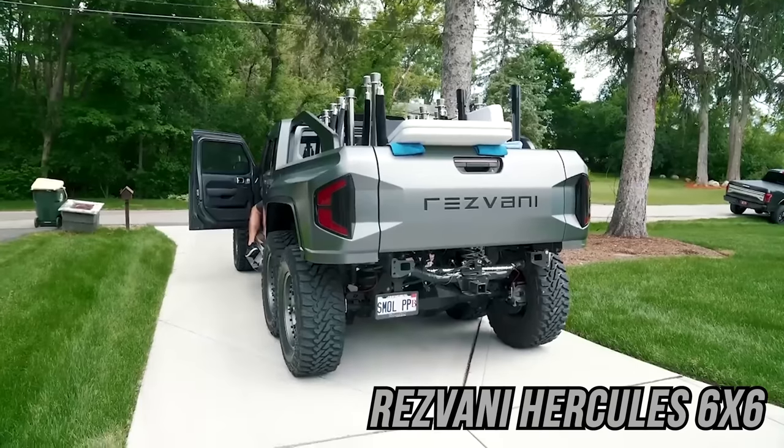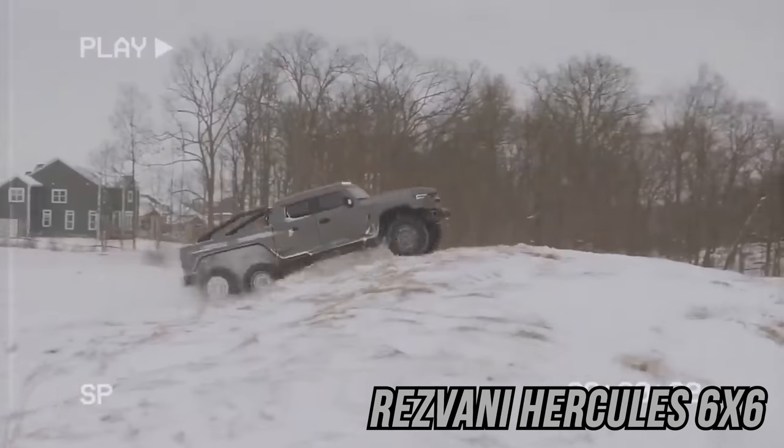One key vehicle that also left the collection — and that sets up the new vehicle I got — is my Rezvani Hercules 6x6. I had a lot of fun in that, but it was just time for it to go. We've got a big, badass car to replace it that I never thought I would get. Let's go check that out.